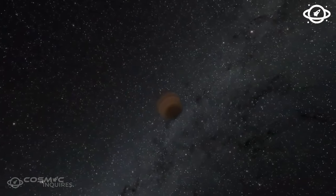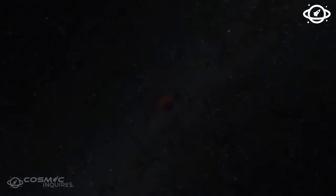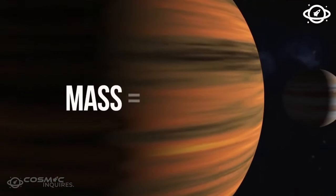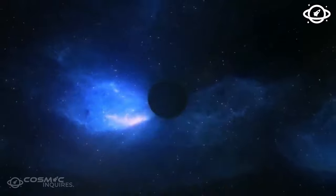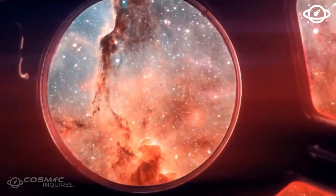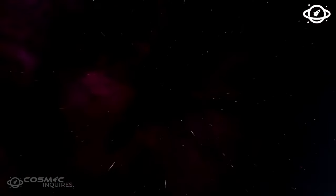As we explore these alien worlds, we not only uncover the potential for life but also confront the challenges that intelligent beings might face. The quest for understanding our place in the universe continues, fueled by both curiosity and the advancements of artificial intelligence.